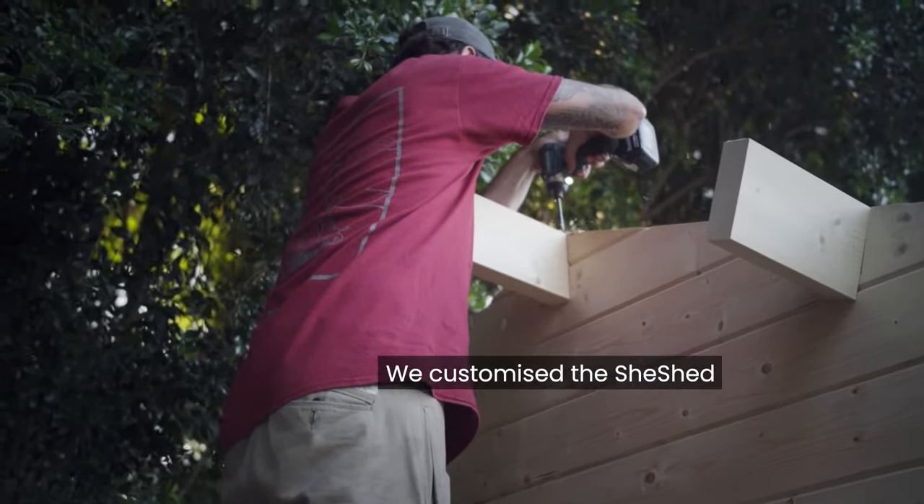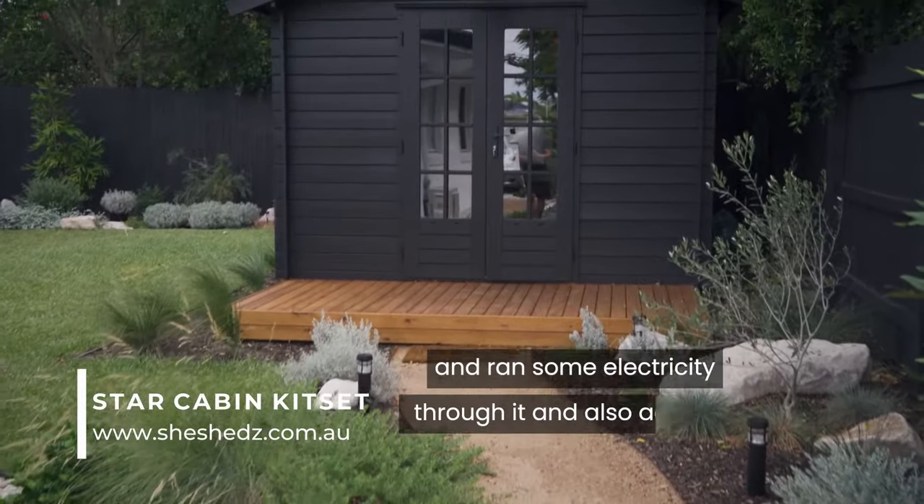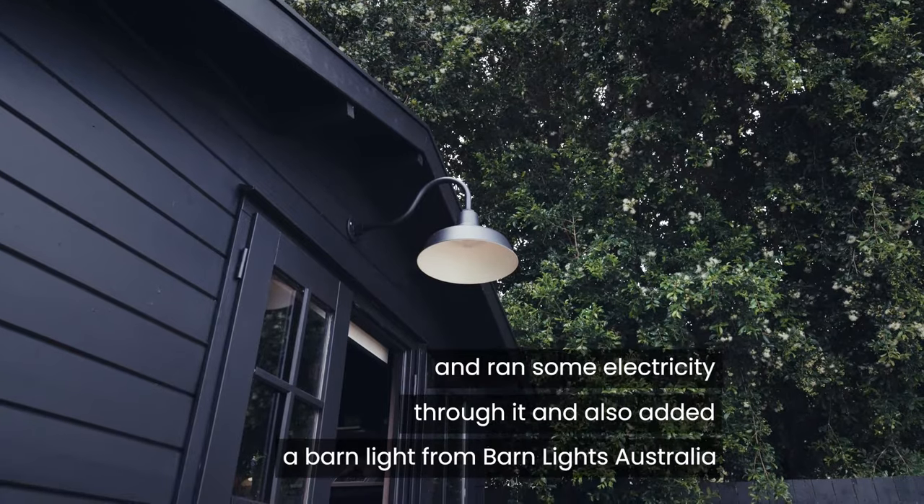We customised the shed by adding a little 1.5 metre deck out the front, ran some electricity through it, and also added a barn light from Barn Lights Australia.